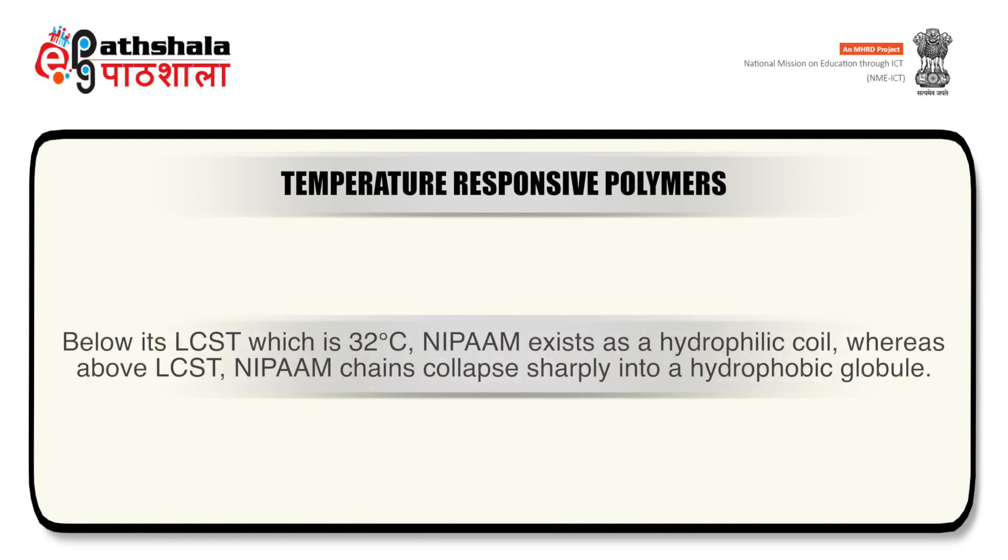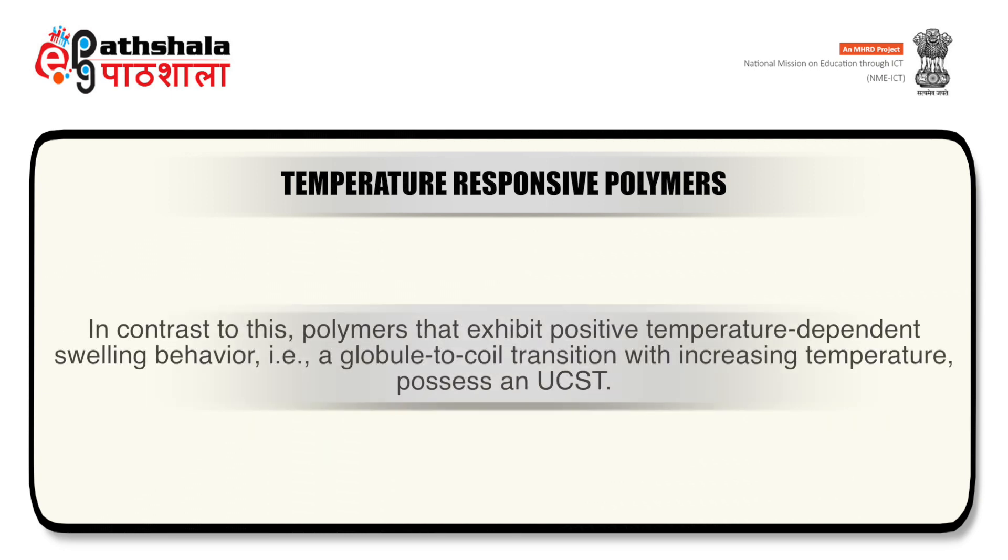This phase transition stems from the hydrophilic-hydrophobic balance of polymer chains, modulated by establishment and disruption of intra- and intermolecular electrostatic and hydrophobic interactions. Below the LCST, water molecules exist in an ordered state in the local environment of polymer chains. As temperature rises above the LCST, polymer-polymer hydrophobic interactions dominate, polymer chains collapse and water molecules are released to the bulk, resulting in a net entropic gain. For example, NIPAM has been thoroughly investigated for its ability to undergo a reversible negative temperature-dependent phase transition. Below its LCST of 32°C, NIPAM exists as a hydrophilic coil, whereas above LCST it collapses sharply into a hydrophobic globule.